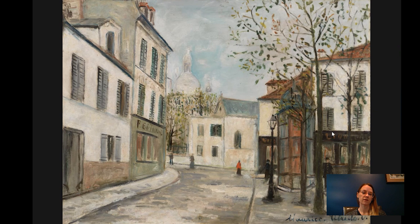Utrillo did spend a period of his youth outside of the city, in the suburbs of Paris. There he developed alcoholism at a pretty young age, and he suffered from alcoholism and bouts of mental illness throughout his life. His first institutionalization was actually quite young, around 1901. He was encouraged, apparently by his mother, to begin painting during his rehabilitation, and it's something he kept up with throughout his life.